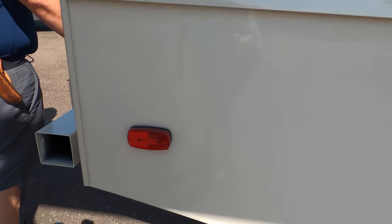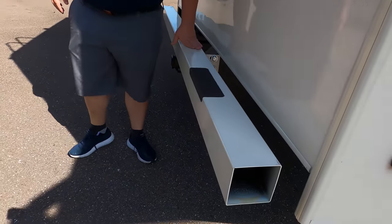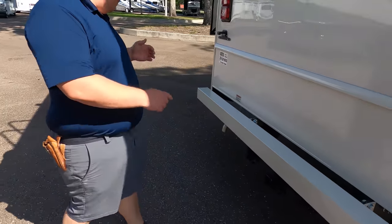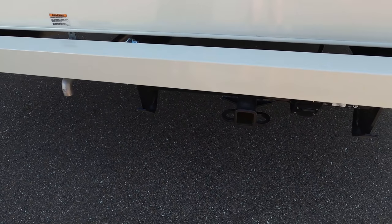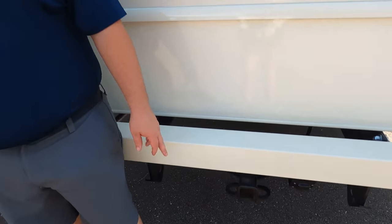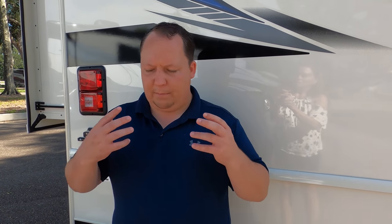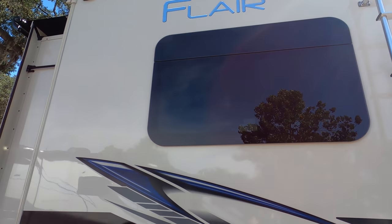Coming around the back, you have a propane quick connect right there for an outside grill. There's a nice bumper for your sewer hose. It's an 8,000-pound hitch, but this motorhome cannot safely tow 8,000 pounds — you can safely tow 5,000 pounds. And you have a backup camera right there.